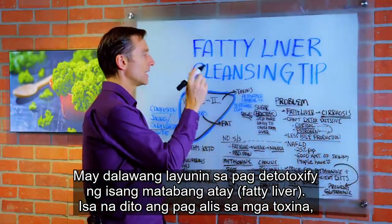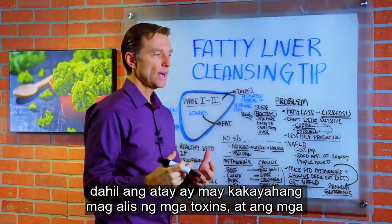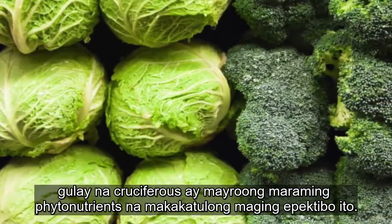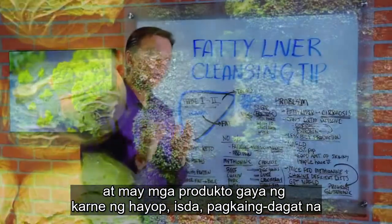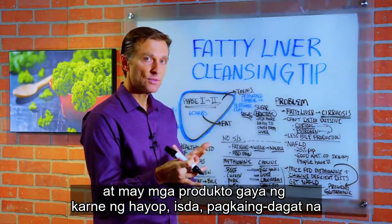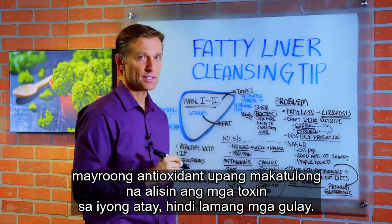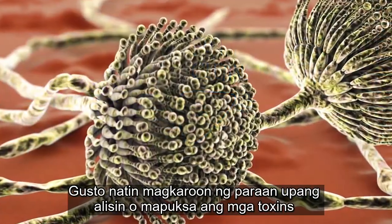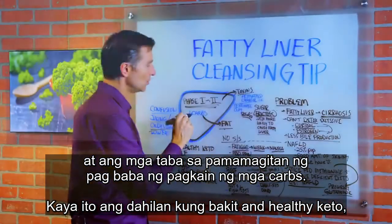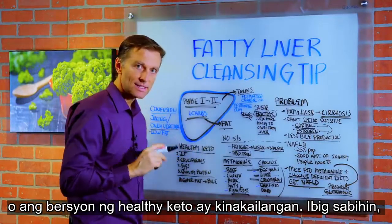There are two goals with detoxifying a fatty liver. One is to get rid of the toxins, because the liver's function is detoxification — cruciferous vegetables are loaded with the phytonutrients to help create this effect. Certain animal products — organ meats, fish, seafood — also have antioxidants to help remove toxins from your liver. The second goal is to get rid of the fat, and to do this you must lower your carbs.